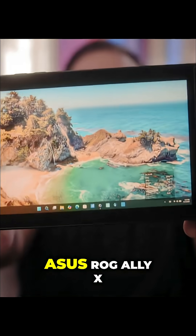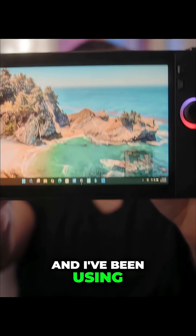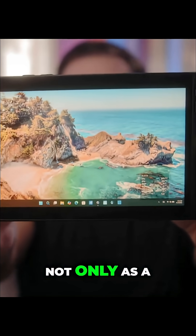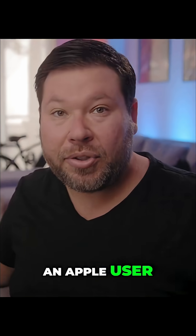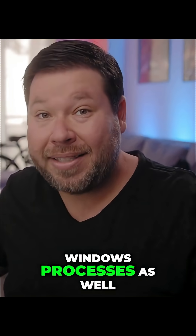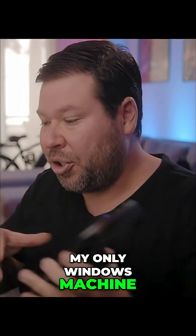Right here I have the original ASUS ROG Ally X and I've been using this for about a year now, not only as a gaming machine but because I'm primarily an Apple user, I've been using it for a lot of Windows processes as well, as this has been my only Windows machine.